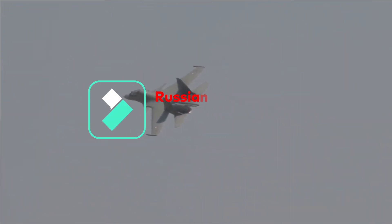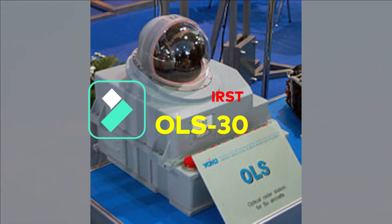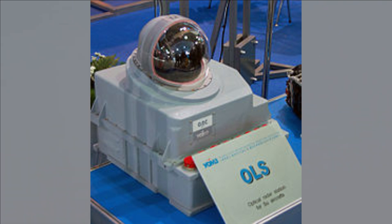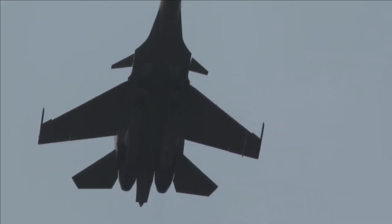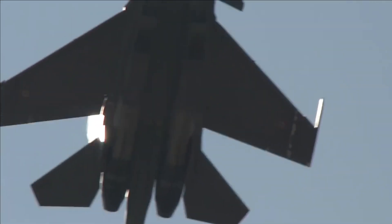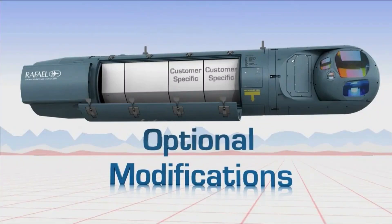At present, Su-30 MKIs are integrated with a Russian IRST that includes day and night FLIR capability and is used in conjunction with a helmet-mounted sighting system. The OLS-30 is a combined IRST and laser ranger device using a cooled broad waveband sensor. It has a detection range of up to 90 km, while the laser ranger is effective up to 3.5 km. Targets are displayed on the same LCD display as the radar.